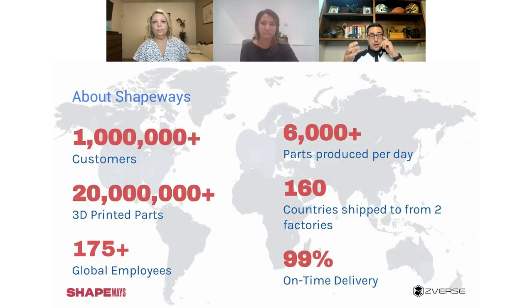Shapeways is a company that essentially simplifies 3D printing. We're a digital platform with over a million customers. We've printed over 20 million 3D printed parts — we're doing 8,000 parts a day. We have factories in both North America and Europe, a very large workforce, and 99% on-time delivery. We're able to do this at scale while delivering exactly what the customer needs.